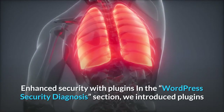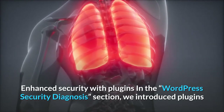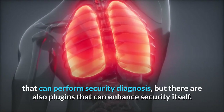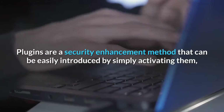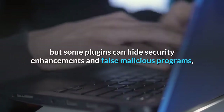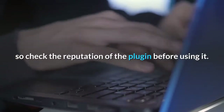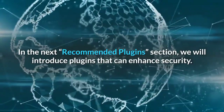You can also enhance security with plugins. There are plugins that can perform security diagnosis, and there are also plugins that can enhance security itself. Plugins are a security enhancement method that can be easily introduced by simply activating them, but some plugins can hide malicious programs, so check the reputation of a plugin before using it.